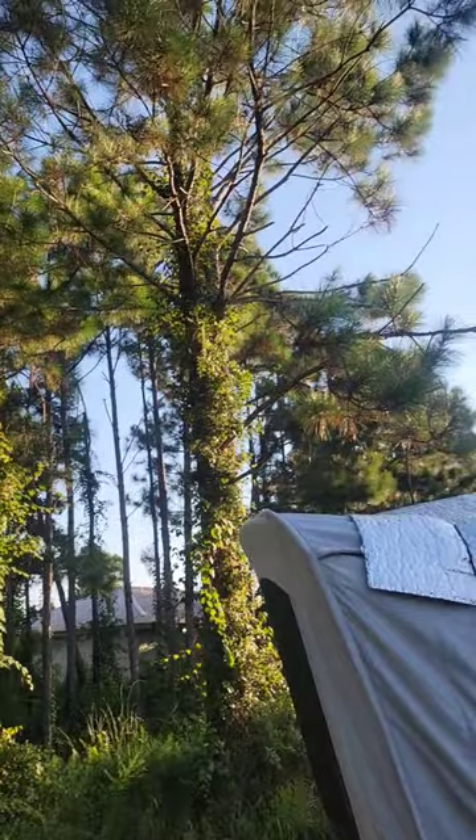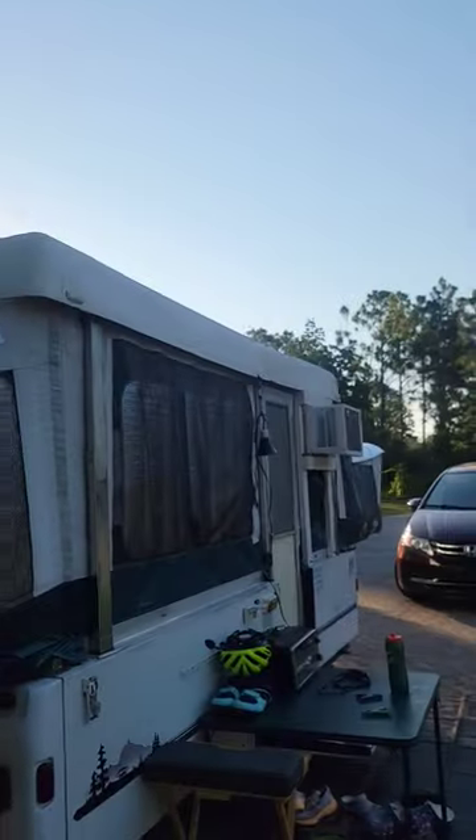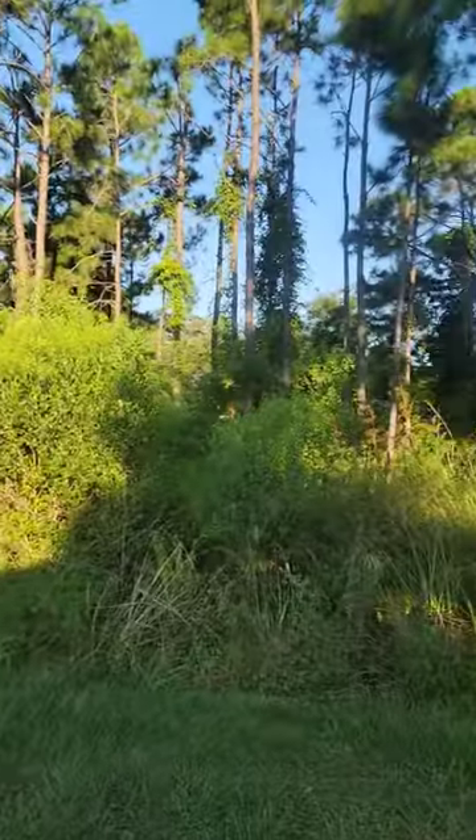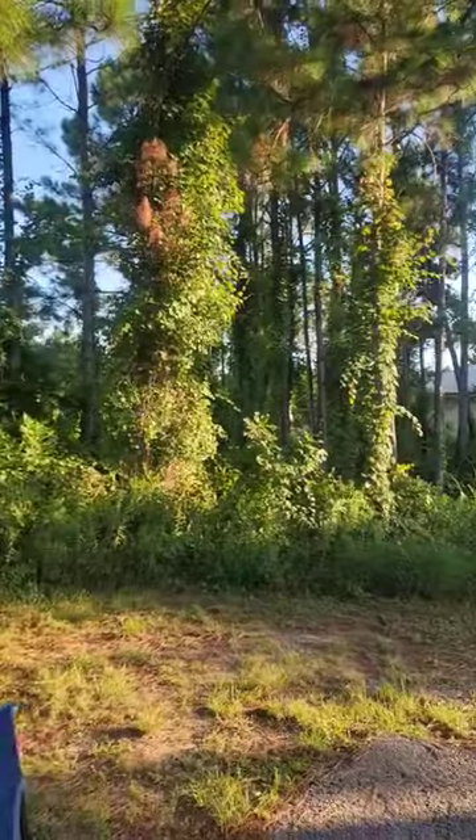So they're doing the job. You can see the sun is just coming up in the east, so we don't have any shade on the campsite until late in the afternoon. Go check out that video.